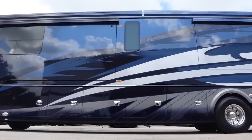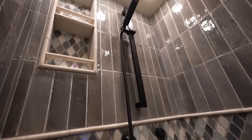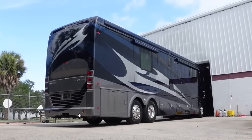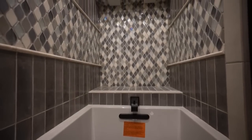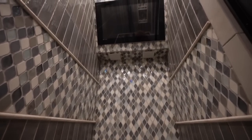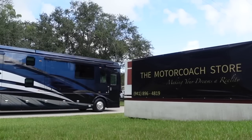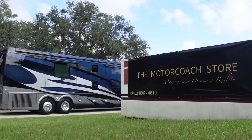There aren't many of these Travel Supremes on the market. I'm close to having this one sold - I sold the other two. The 2023 is left with the bathtub in the back, two full baths. Oh, that is a cool coach. You're saving a couple hundred grand off a new one. Two full baths with the spa suite with a bathtub. It's a 2023 and it's available for $799,999. MSRP on that coach is around $1.5 million and it's only got about 3,700 miles.